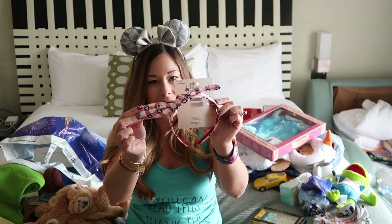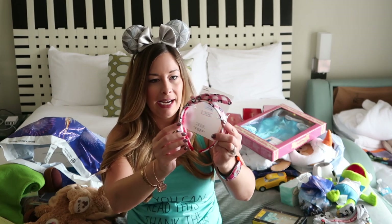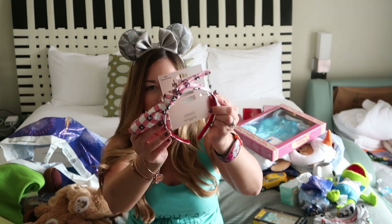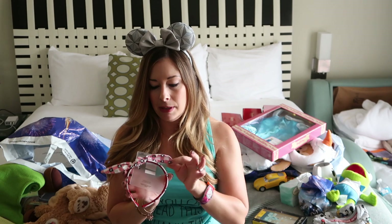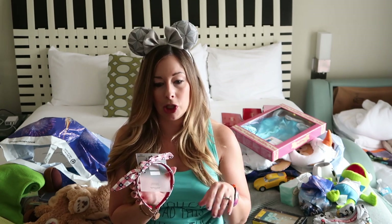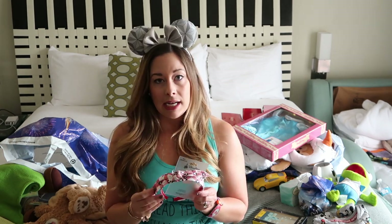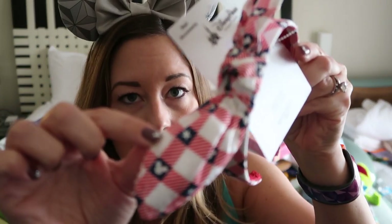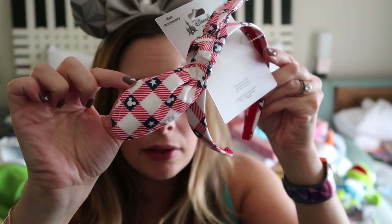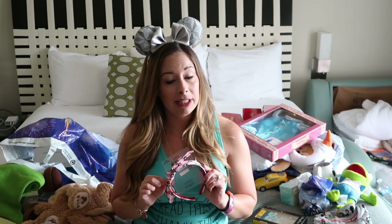Next I got another seasonal thing — this is for summertime, for the Fourth of July. It's the little headband from the Fourth of July collection this past year. It was $14.99 when it was in the parks and I got it for $4.99. This style headband is really popular right now, especially in the Disney community. A lot of people on Etsy are making these and I bought one — it's super cute. It has little tiny Mickeys in the pattern and I will wear this on the Fourth of July.